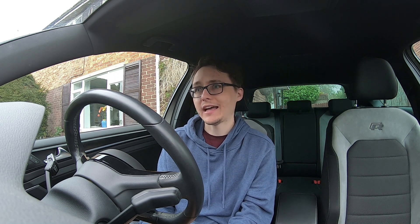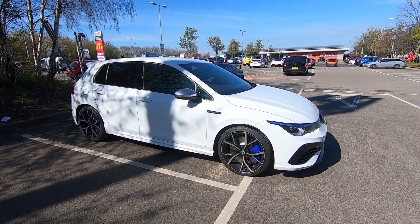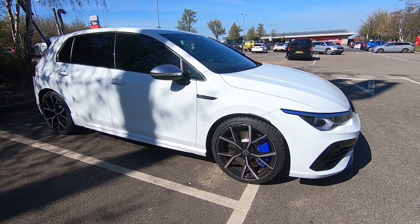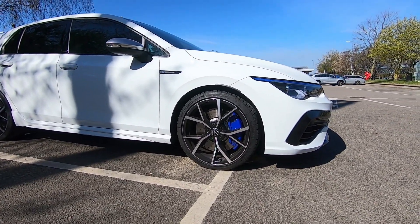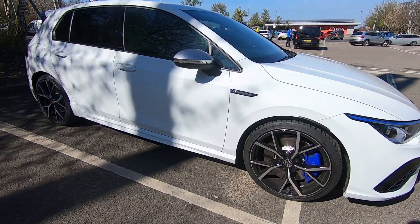I loved driving the GTI Club Sport — it was so much fun, but it could still easily be used day to day. People I spoke to said they put plenty of miles on it and it's fine. I found the Golf 8R a bit easier for a daily chilled-out commute, and it was faster, but it masked its speed — you don't really notice how fast you're going because of the effortless traction. With the Club Sport you have to work a little bit harder and you feel more involved, which is quite cool.